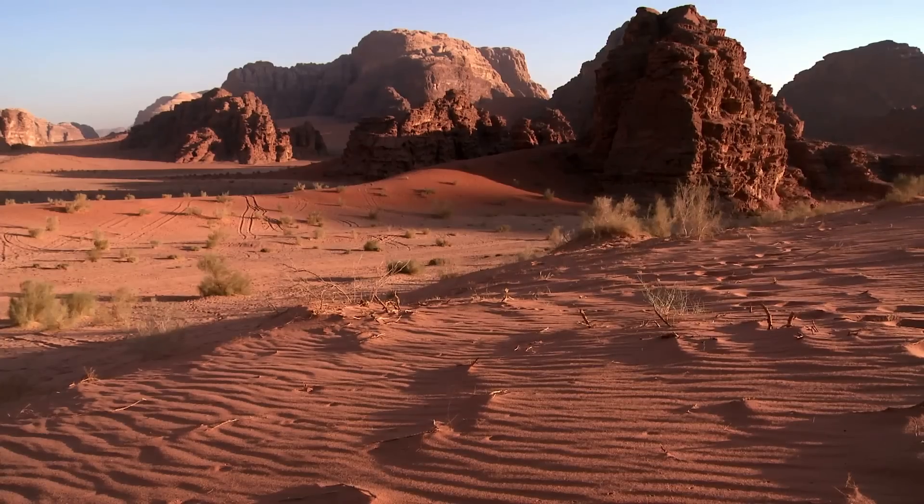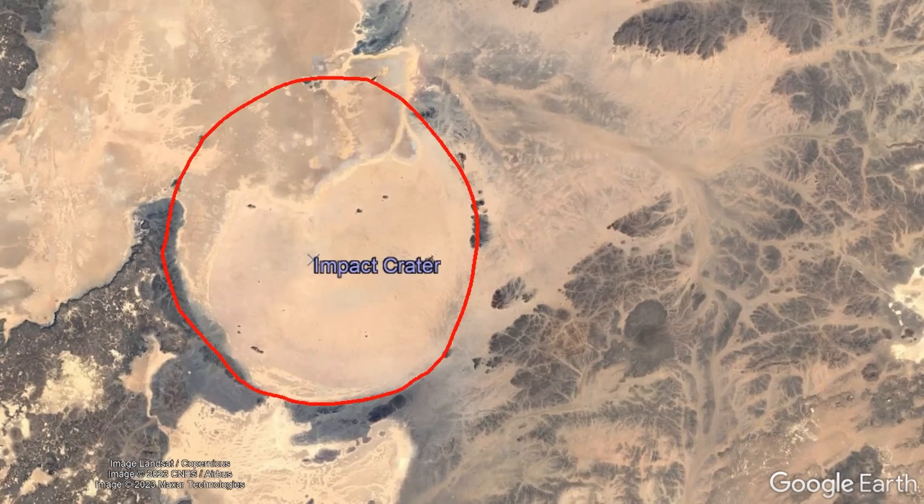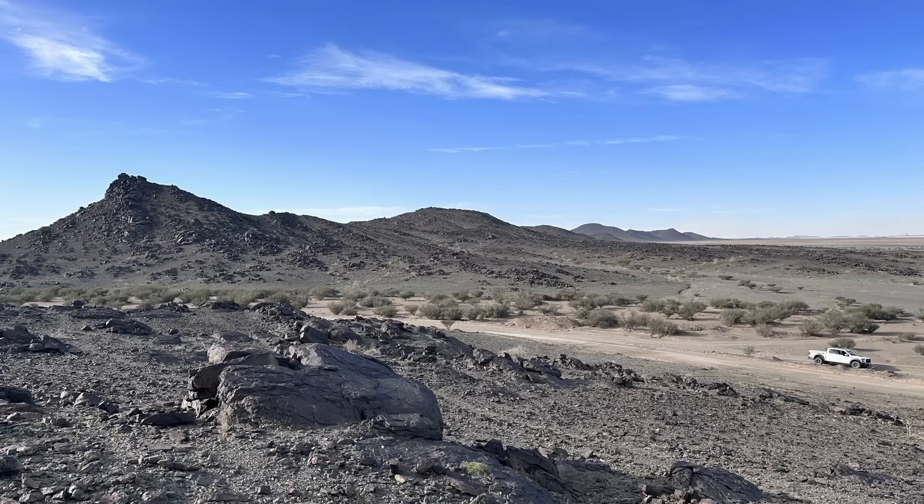Yet, due to the work of one of my subscribers, Saudi Arabia might now have something else: a large impact crater. This subscriber of mine has not only found a convincing impact crater candidate, but they have also performed field and lab work on rock samples collected there.